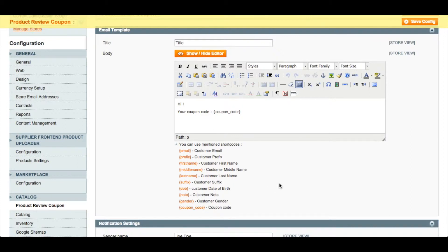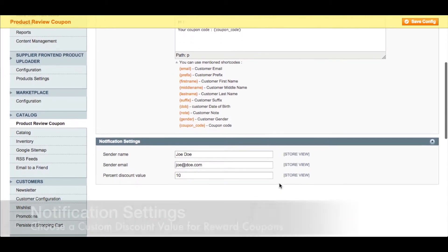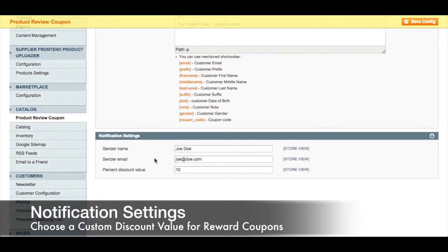Next we have the notification settings. You can set the sender name and the sender email. You can also assign a percent discount value for the customer.